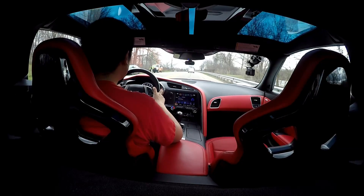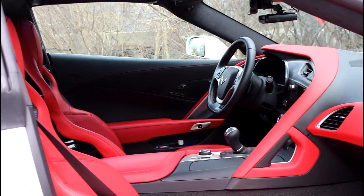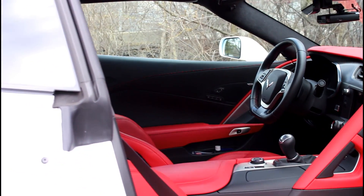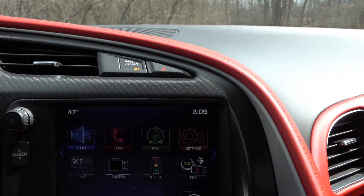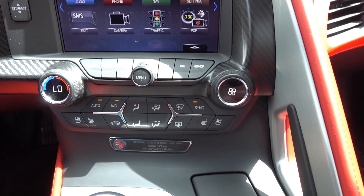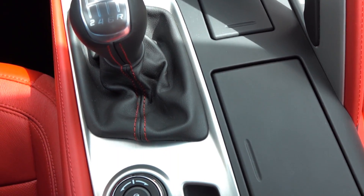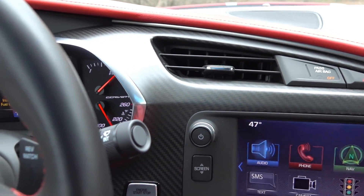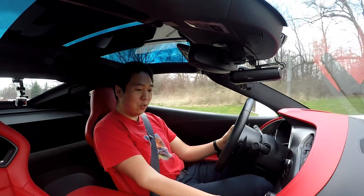I've been in and around lots of Z06s and, to put it nicely, they're kind of crappy — same with my Boss 302, a lot of plastic. But this — the stitching, red cross-stitching everywhere, the red contrast leather, the big digital display in the middle, the new infotainment screen, the carbon fiber option equipped on the center dash and seats. Material and build quality-wise, I am extremely impressed. It also has heated and cooled seats, which is awesome.